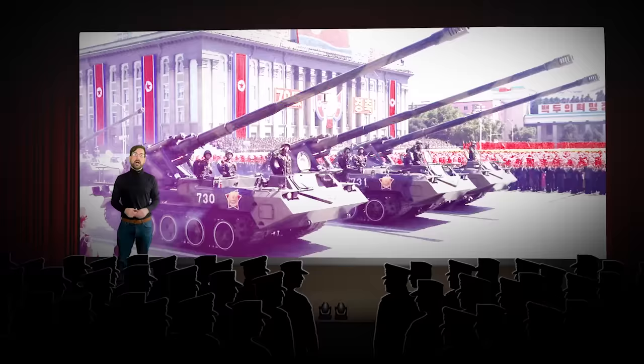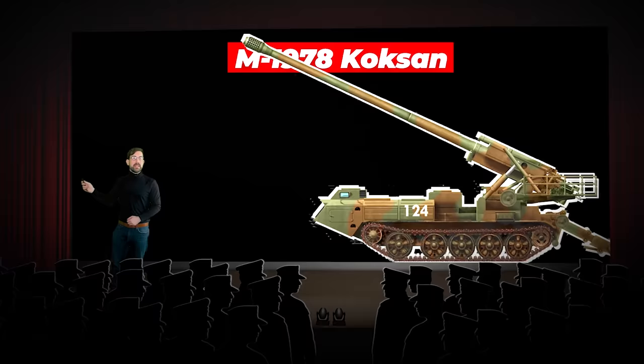In response, the North Koreans fired back with their very own M1978 Koksan — a 170mm self-propelled gun that was basically a carbon copy of the Soviet-made S-23. This created a problem for our soldiers.